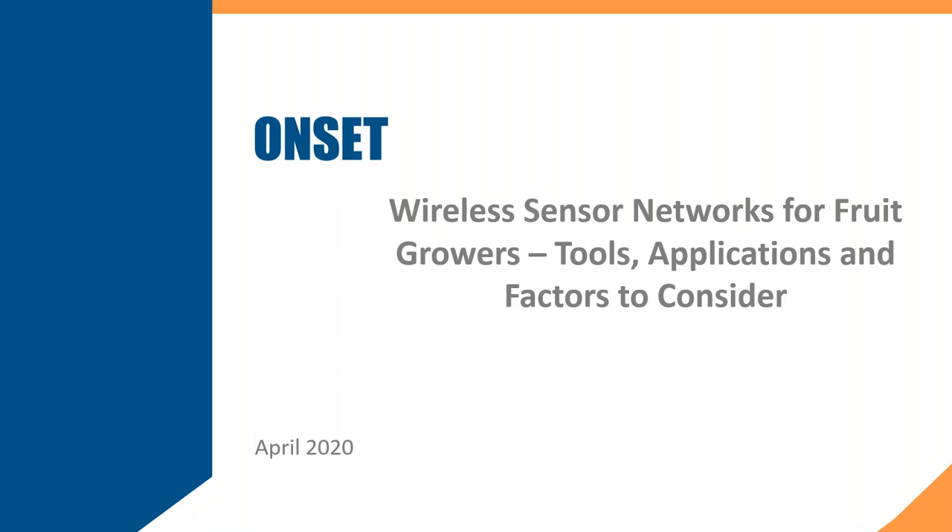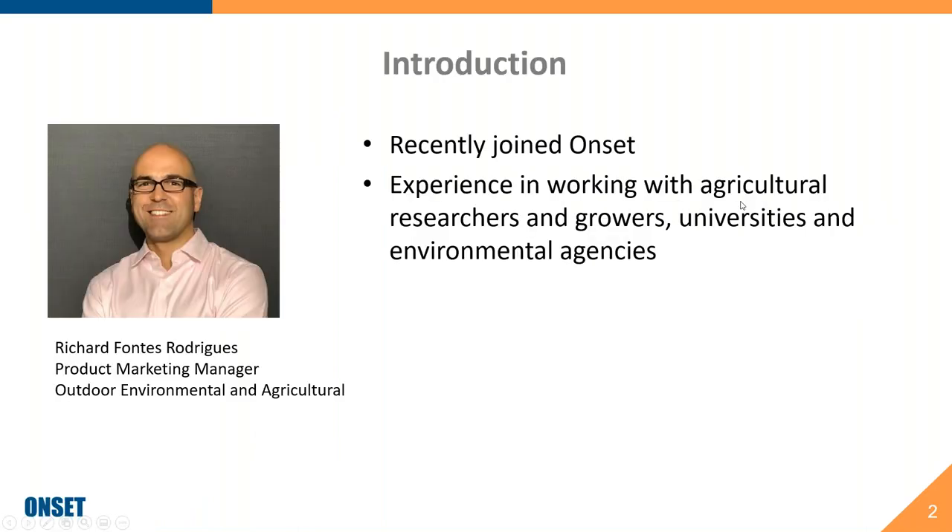Hello everyone and welcome to the second in our series of working from home webinars. I am Richard Rodriguez, a newcomer to Onset Computer Corp. I am the product marketing manager for outdoor, environmental, and agricultural products. I also have Jessica on the line to help handle any technical questions related to the webinar.